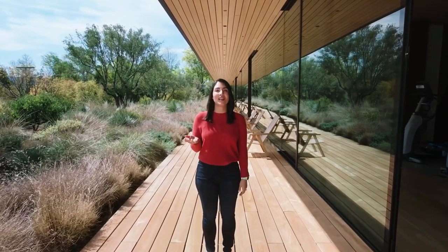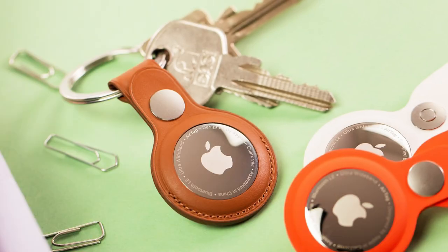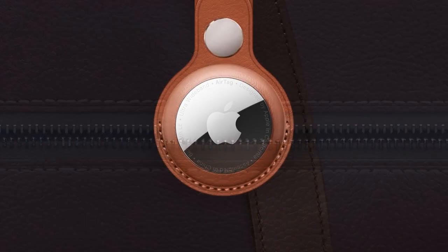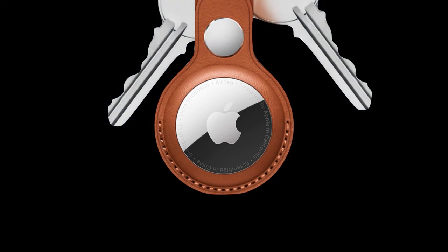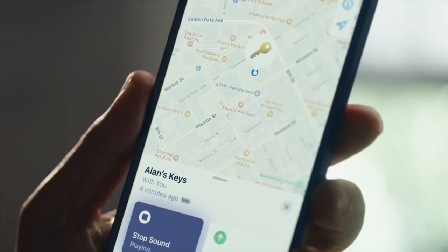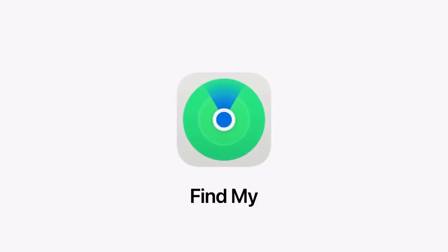After years of speculations and rumours, during the spring event of 2021, Apple unveiled its long-awaited product — the AirTag. This small button-shaped device is designed to allow consumers to track valuables like keys, cards, remotes, AirPods, wallets, and any other item that may get easily misplaced. The tagged items can be tracked via Bluetooth, alongside other Apple devices in the Find My application.